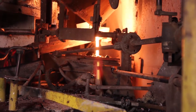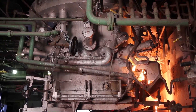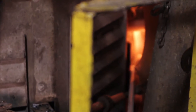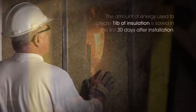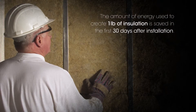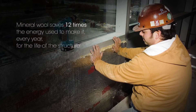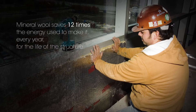This allows Thermafiber to produce several thousand tons of finished products every month. Making mineral wool is an energy-intensive process. However, studies showed that the amount of energy used to make one pound of insulation is saved in the first 30 days that the insulation is installed in a building. Another way to look at this is that mineral wool insulation saves 12 times the energy that was used to make it, every year and for the life of the structure.